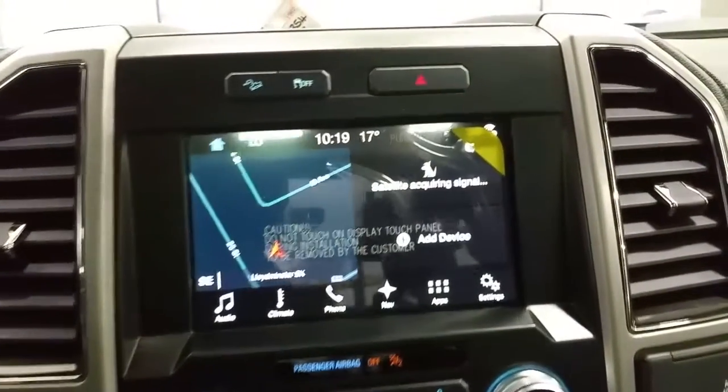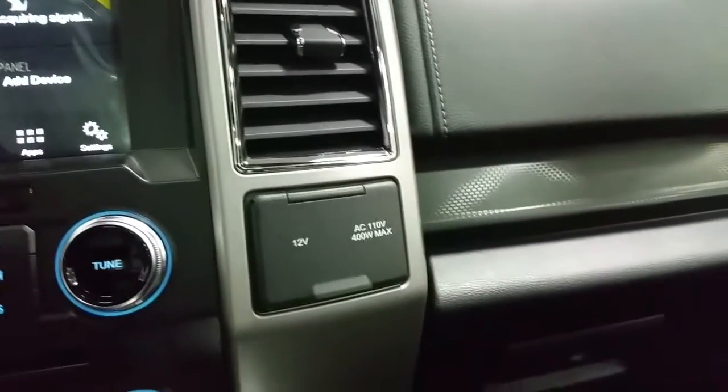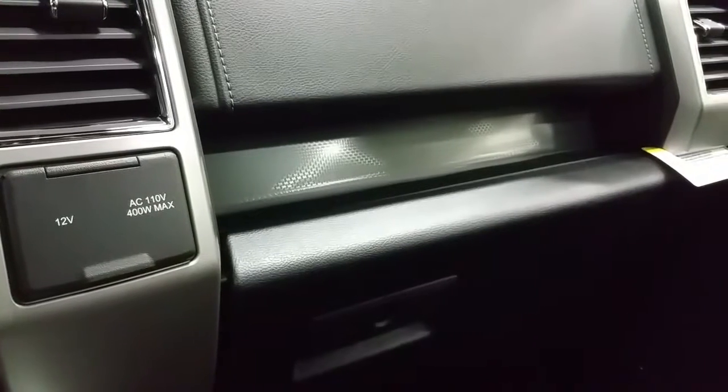We have hill descent cruise control and traction control switch overhead, a 12-volt and 110-volt power supply, and a locking glove box for storage.